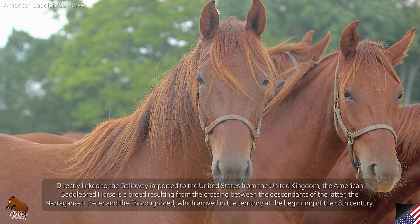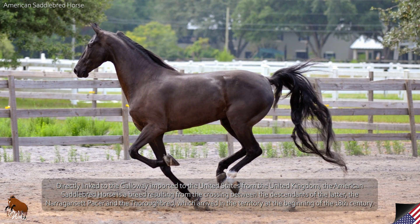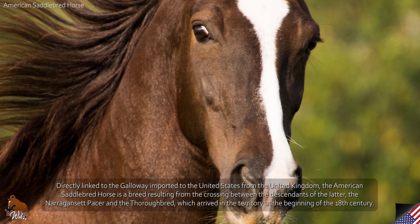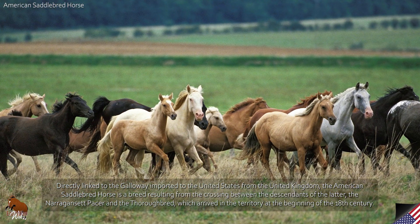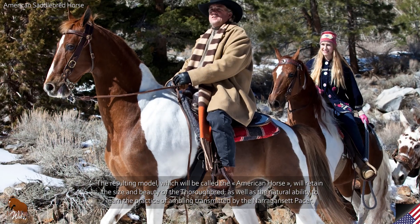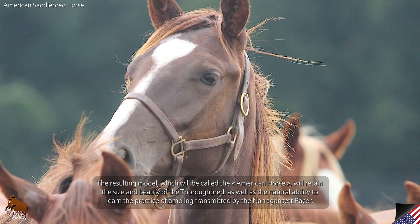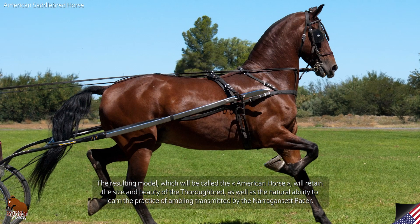Directly linked to the Galloway imported to the United States from the United Kingdom, the American Saddlebred Horse is a breed resulting from the crossing between the descendants of the latter, the Narragansett Pacer and the Thoroughbred, which arrived in the territory at the beginning of the 18th century. The resulting model, called the American Horse, retained the size and beauty of the Thoroughbred, as well as the natural ability to learn the practice of ambling transmitted by the Narragansett Pacer.